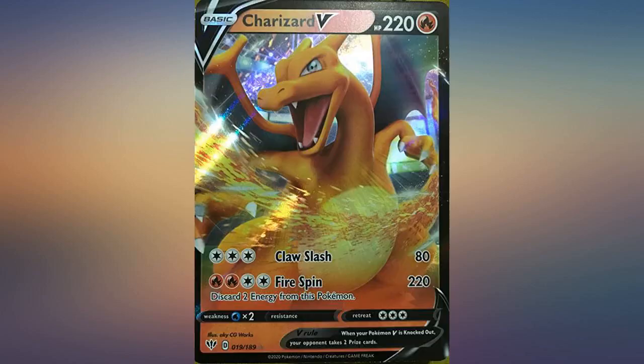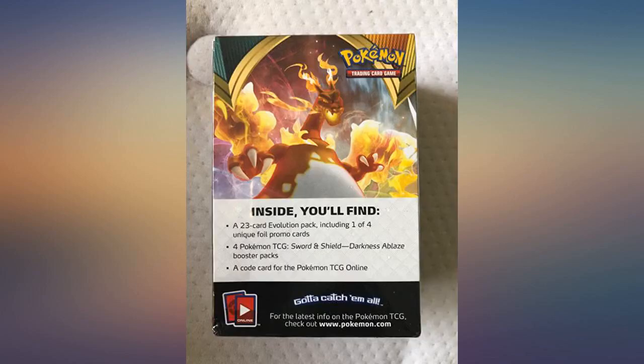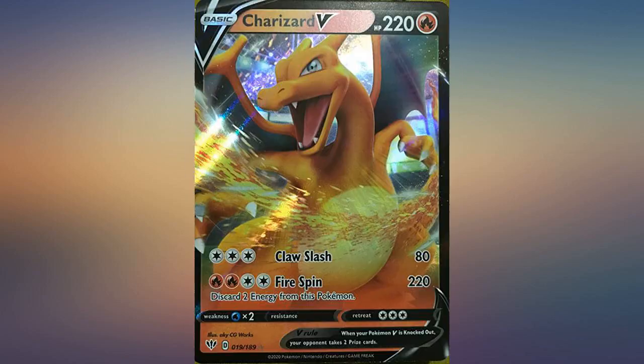Definitely recommend if you are looking to build a deck. Does not come with energy cards though — each pack has one energy card, so you must find more elsewhere. Also, the box is confusing and I tore it up trying to open it.